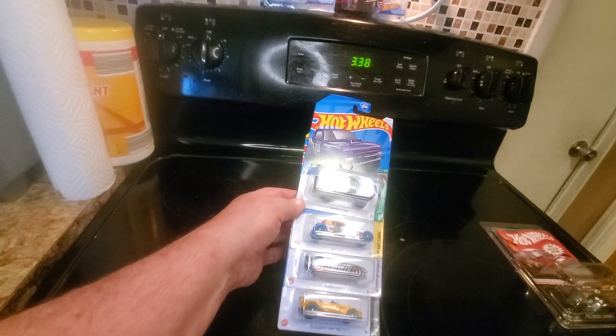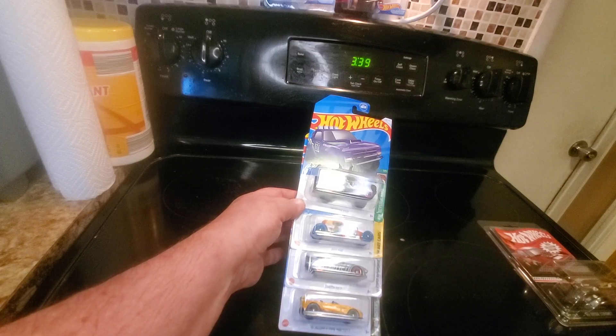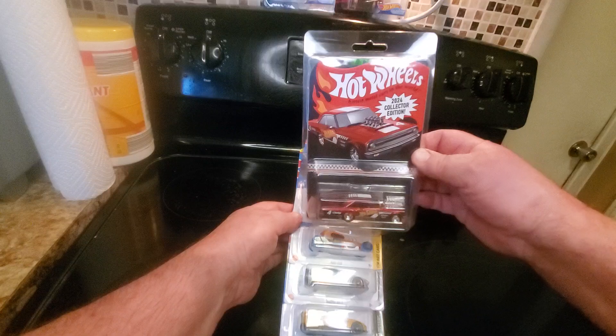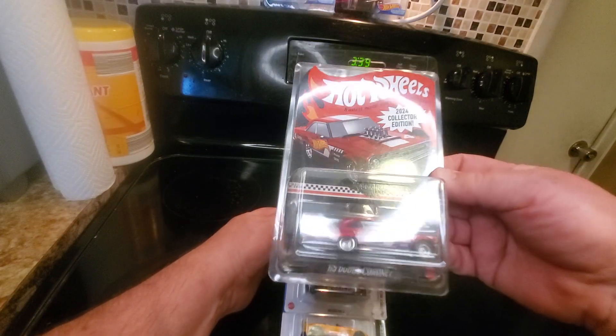If you spent $20 there in the right time frame in the spring of 2024, you could mail in and get this Hot Wheels exclusive — the 2024 Collector Edition '65 Dodge Coronet. That's pretty sweet, I like that. So there you have it: the 2024 Family Dollar Dollar Tree exclusives and mail-in offer. Happy Hot Wheeling, everybody.